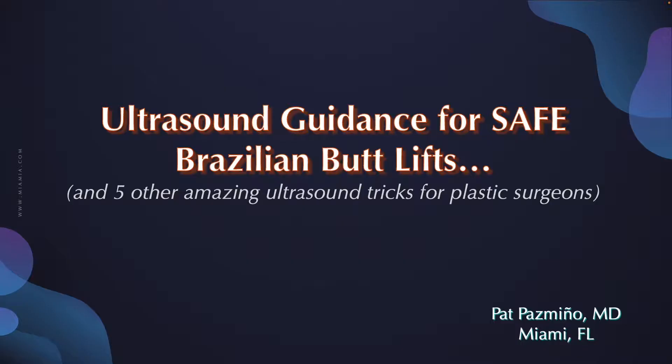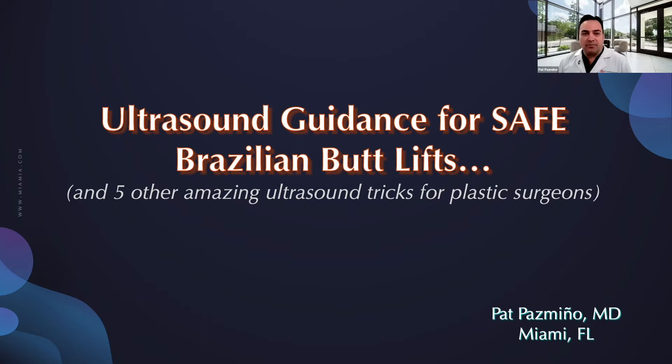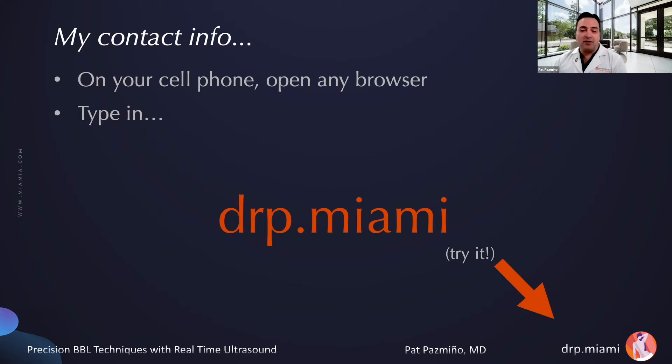Thank you, Dr. Frankel. Today we're going to talk about ultrasound guidance for safe Brazilian butt lifts, and also five other amazing ultrasound tricks just for plastic surgeons. My name is Pat Pazminio. I'm a board-certified plastic surgeon practicing in Miami, Florida. On your cell phone, you can open any browser and type in drp.miami — it'll automatically download my email, phone number, and contact address. This link will be at the bottom of every single slide today, so please reach out if you have any questions.